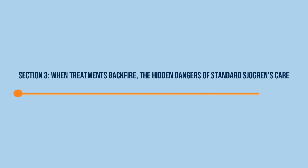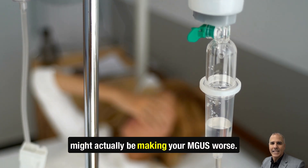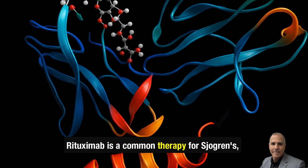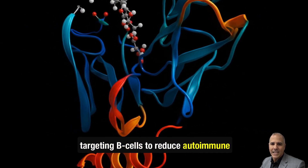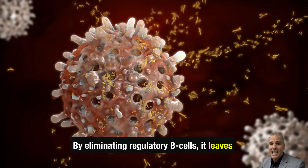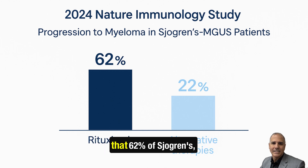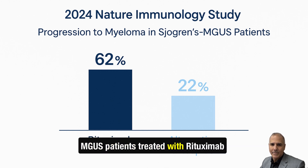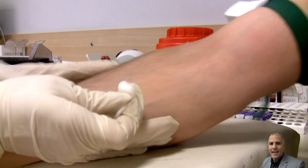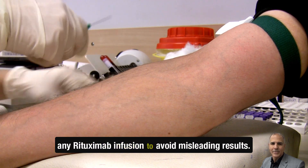Section 3: When treatments backfire — the hidden dangers of standard Sjogren's care. Treatments that help your Sjogren's symptoms might actually be making your MGUS worse. The rituximab paradox: rituximab is a common therapy for Sjogren's, targeting B-cells to reduce autoimmune activity. But new research shows it can have a dark side. By eliminating regulatory B-cells, it leaves abnormal plasma cells unchecked. A 2024 Nature Immunology study found that 62% of Sjogren's MGUS patients treated with rituximab progressed to myeloma, compared to just 22% on alternative therapies like Belimumab. Action tip: always schedule your MGUS monitoring labs 4–6 weeks after any rituximab infusion to avoid misleading results.